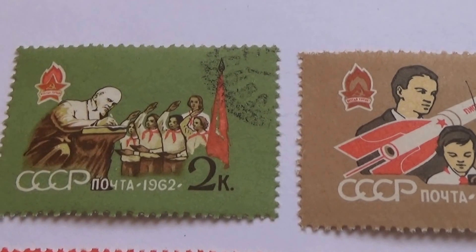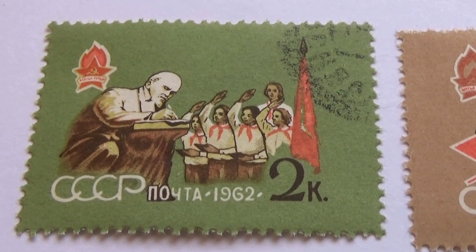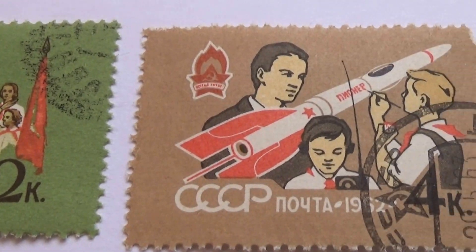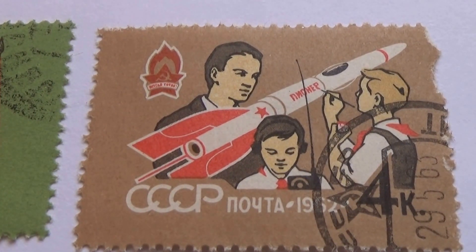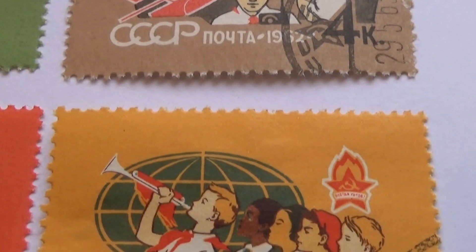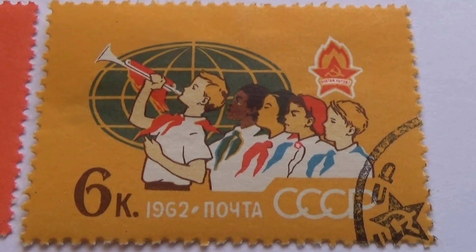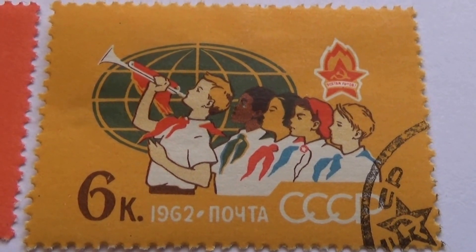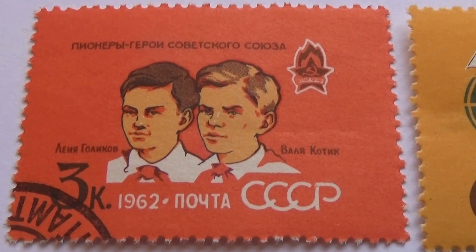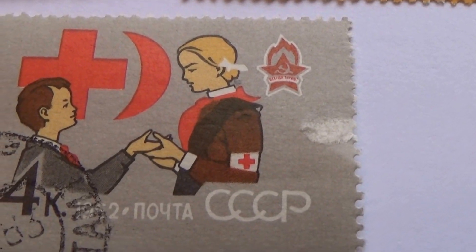And we have some Russia stamps. 1962. Again 1962, 1962, 1962. And another.